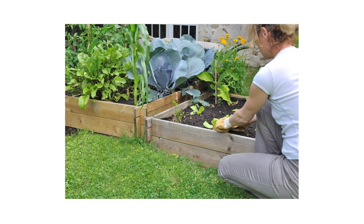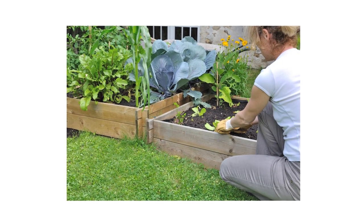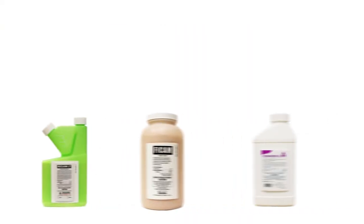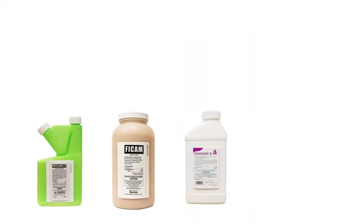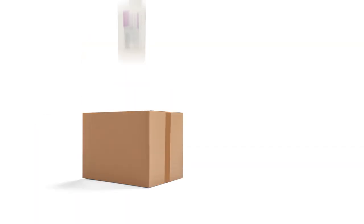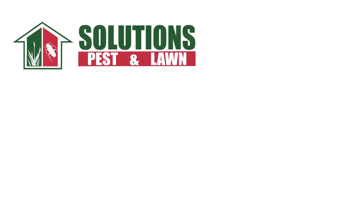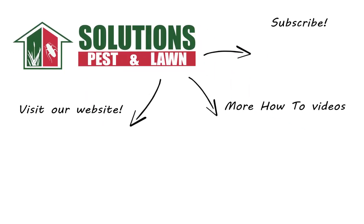Gardening may be a fulfilling pastime for many homeowners, but our gardens can also attract a wide variety of pests. With these professional products and tips from Solutions Pest and Lawn, you can stop these common pests from invading your garden, and we offer same-day shipping to help you get control quickly. Visit our website to get your product today. If you like this how-to guide, please share, and if you're new to our channel, subscribe for more how-to and product videos, and contact us for more tips, tricks, and DIY pest solutions.